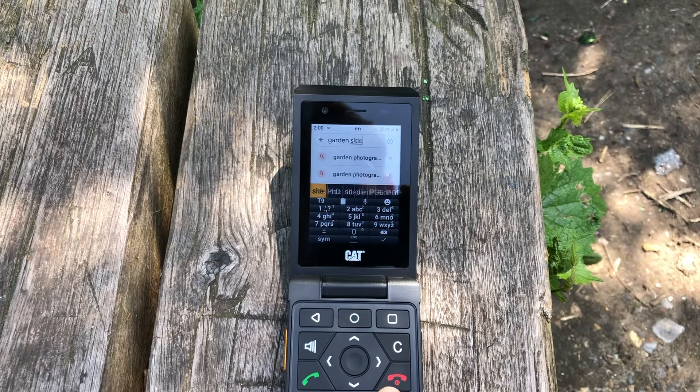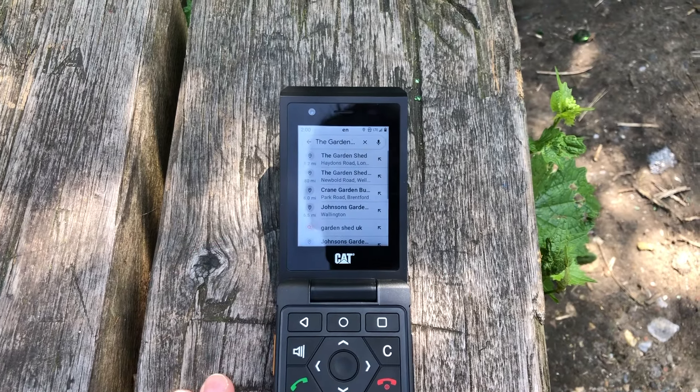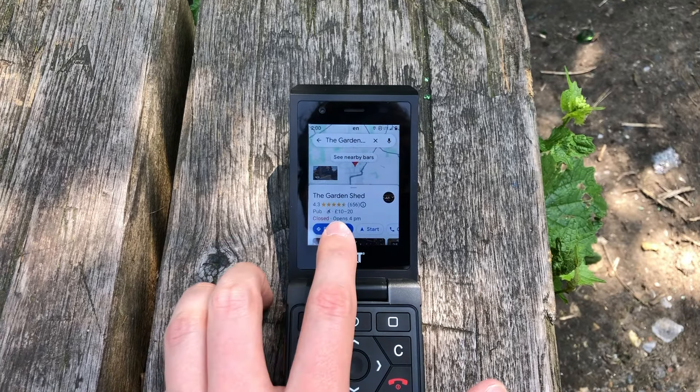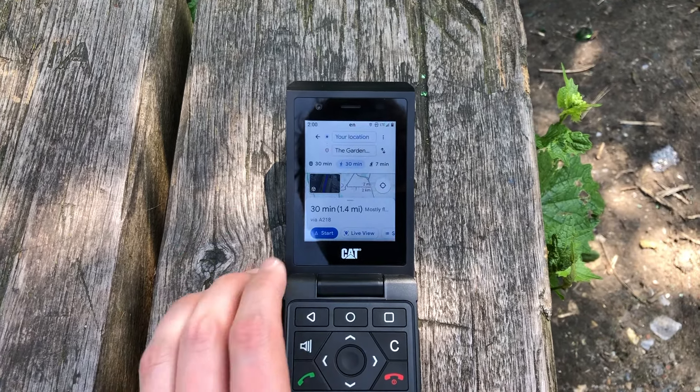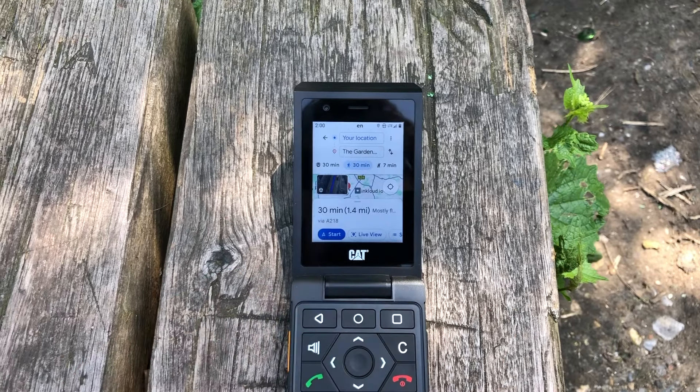You find me outside on a lovely summer's day in the UK, just searching for The Garden Shed, which is a pub nearby. I'm clicking to go into directions, selecting walking, and we're going to go on a bit of an adventure.